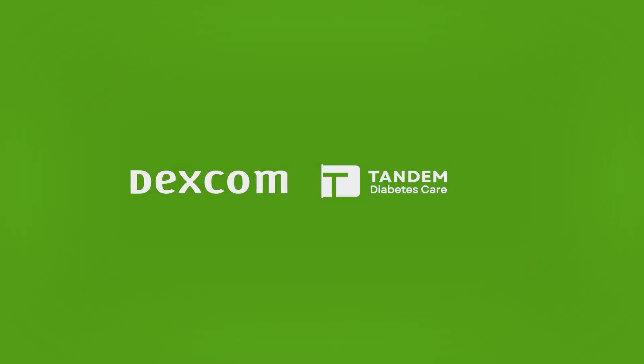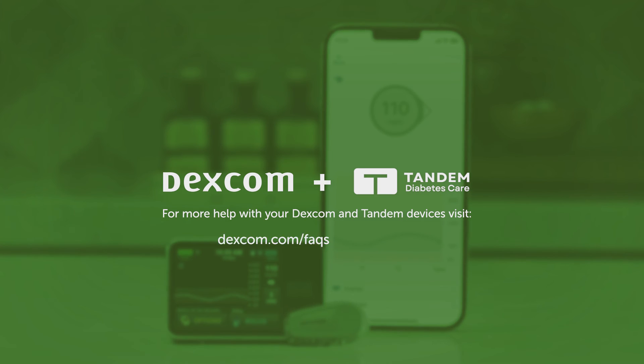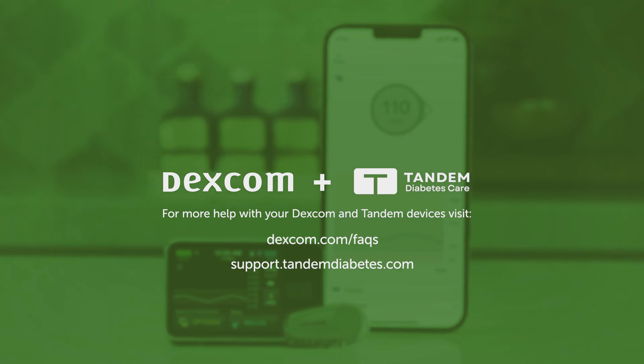Everyone living with diabetes is on their own management journey. However, when I know more, I'm able to make smarter decisions about diabetes. If you're interested in learning more about these products, talk with your healthcare provider and visit Dexcom.com and TandemDiabetes.com.